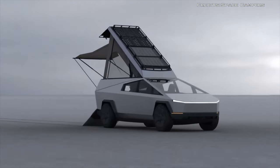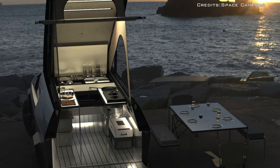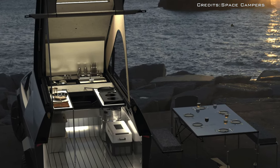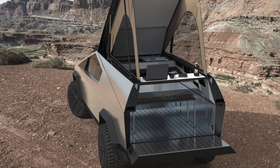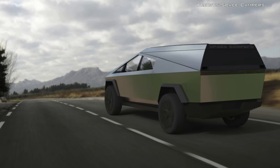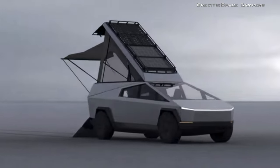It also features a solar roof, interior lighting, four electrical outlets, an adjustable awning, a built-in exhaust vent, and keyless entry. The camper isn't cheap — it starts at twenty-four thousand dollars, and reservations are currently open.